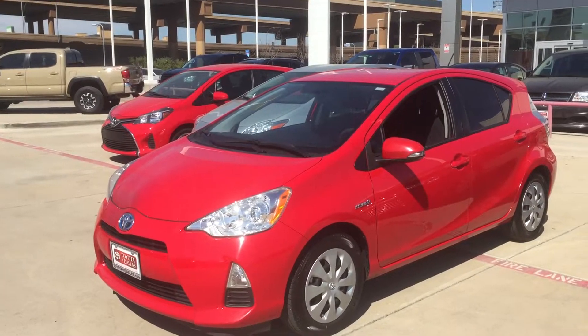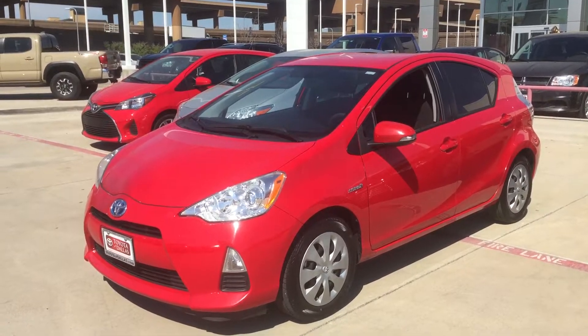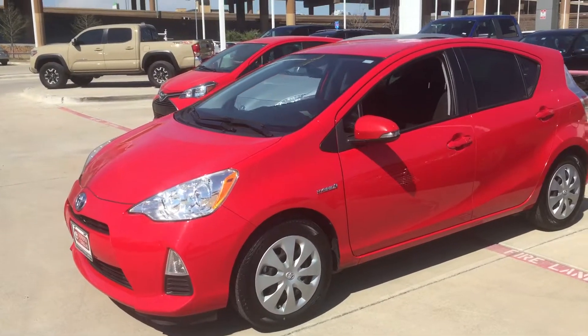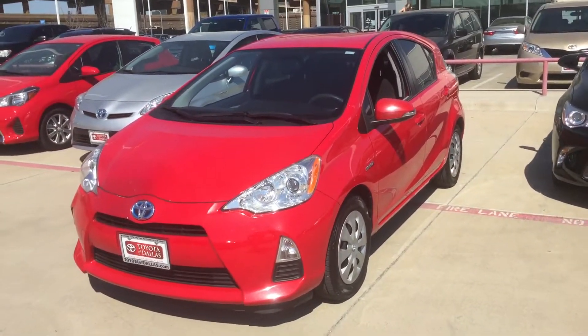Hello, this is Bert Flores with Toyota Dallas. I'm just trying to follow up with you and inquire about this 2013 Prius C. I just want to shoot you a quick little video so you know the vehicle is here and it's available. As you can see, it's red in color with a light gray and dark gray interior. I'll show you that in just a bit.